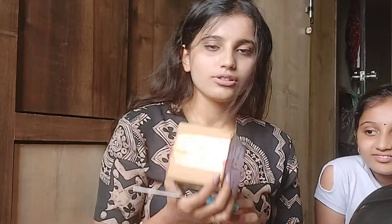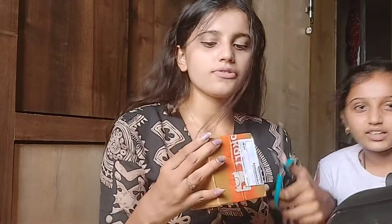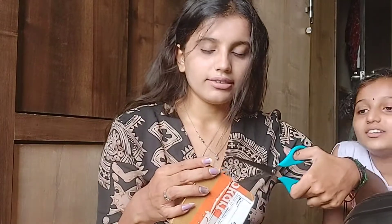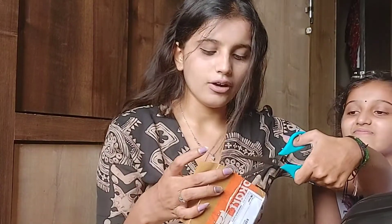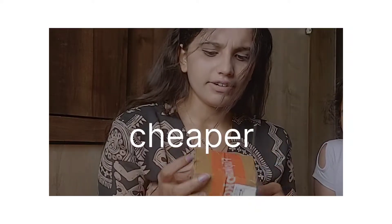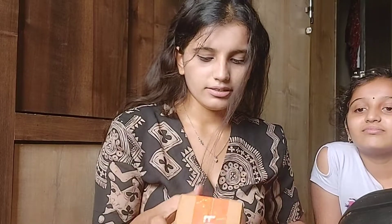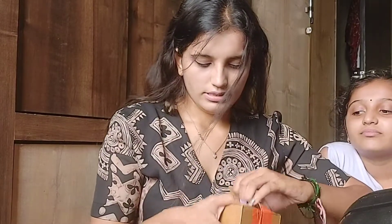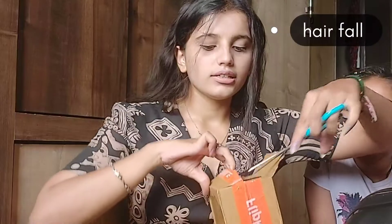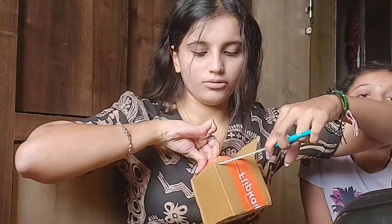See, this is also from Flipkart. I wanted to buy this from their own website but it would cost me around ₹1000, but from Flipkart I got a discount and it just cost me around ₹700. Let's open it — it's a medicine of mine, and even you can use it if you have a problem like hair loss.